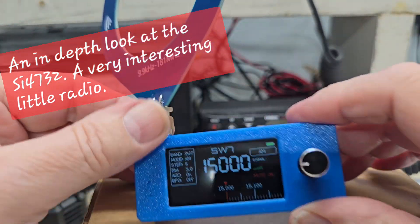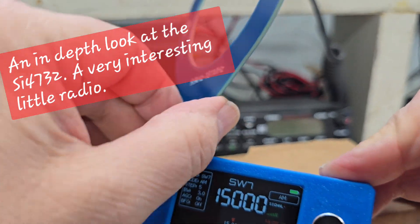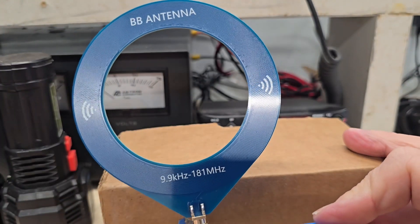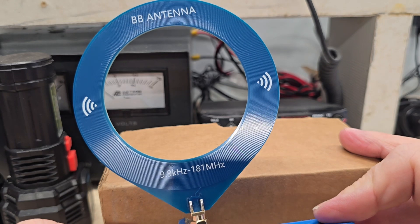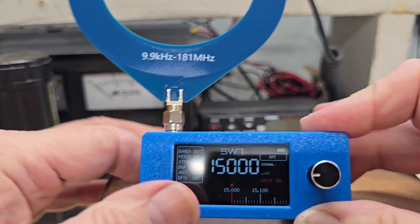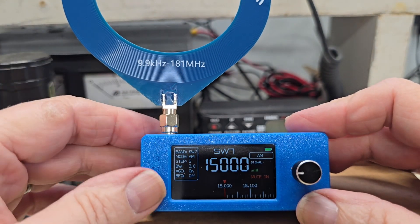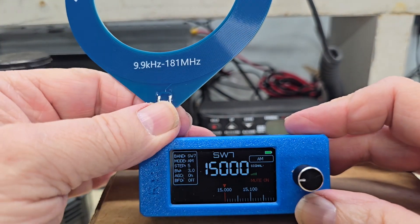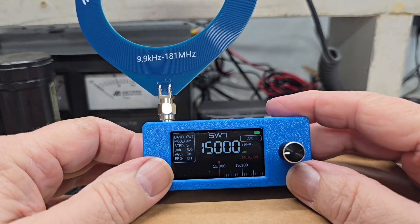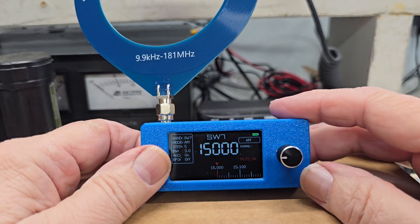It's a really tiny thing, and it comes with this particular antenna, which is a loop antenna. The loop antenna covers 9.9 kilohertz to 181 megahertz, and it does cover those bands quite well. It even does pretty good DXing on the AM band, because this is a loop-style antenna which works very well for AM medium-wave reception.